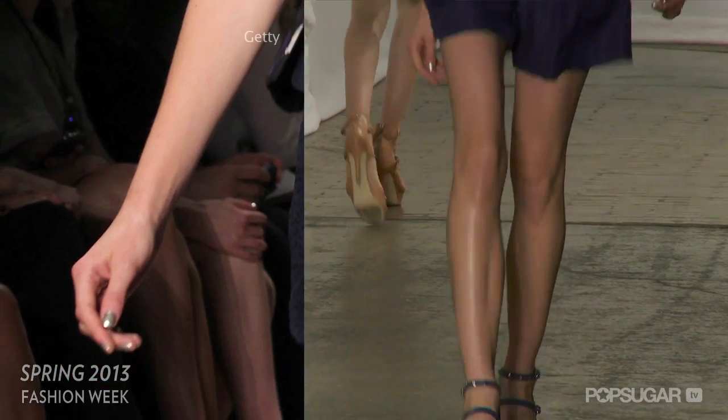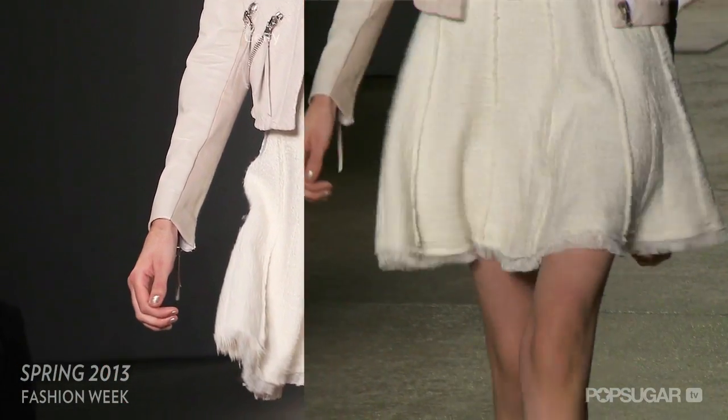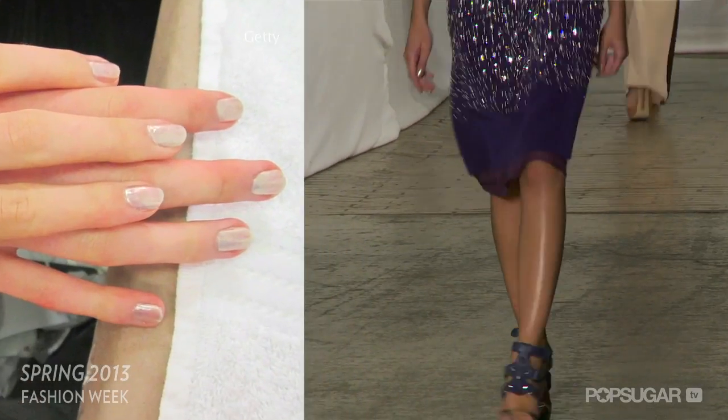At Rebecca Taylor, models showed off an ultra-feminine collection with a subtle manicure. MAC's metallic silver, Screaming Bright, was applied to give a barely-there, pearly glow that complemented the polished modern designs.